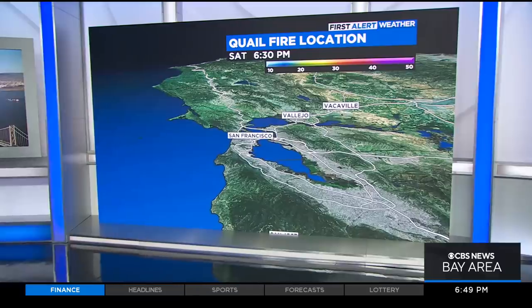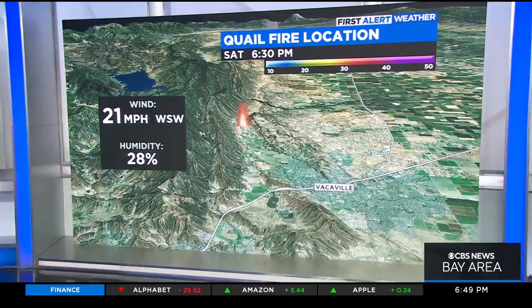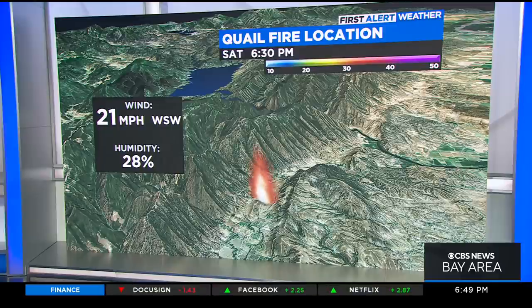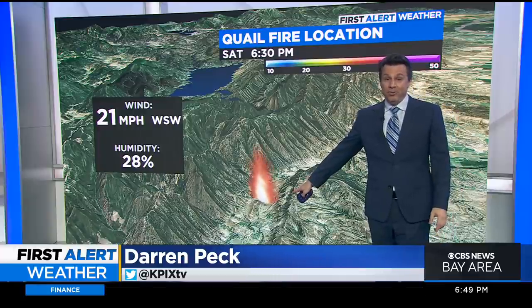Let me show you the valley — the specific valley in Solano County where that fire is burning north of Vacaville, as Brian and Juliet already said. Pleasant Valley is a gorgeous agricultural valley that stretches off north from Vacaville. You've got the Blue Ridge on the west side, the English Hills over on the east side, about 150 acres in here.